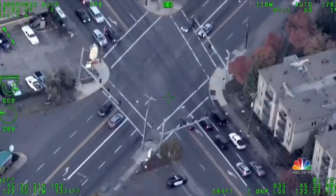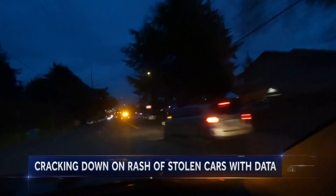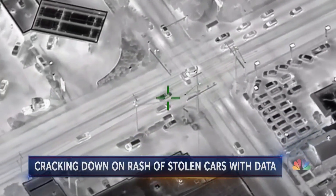Are they running? All right, here are two. I got them. Through the intersection, almost T-boned. In Portland, Oregon, police are conducting special operations. Their mission? Track down stolen cars and arrest those responsible. Through the intersection, just collided.